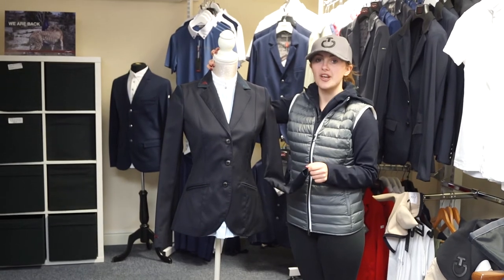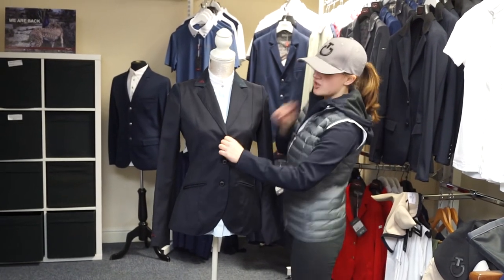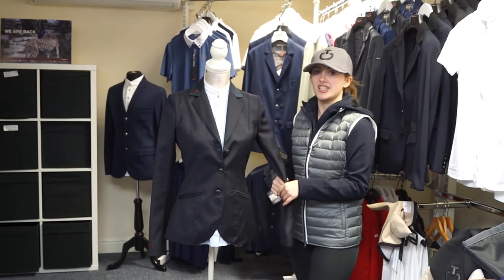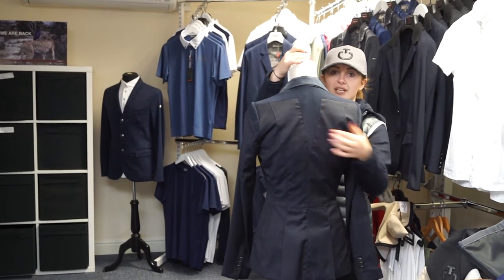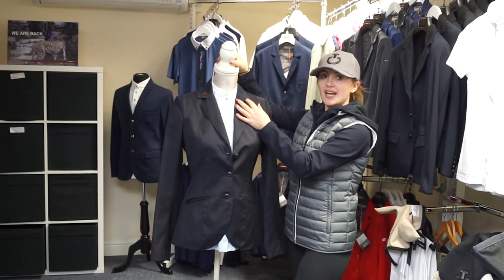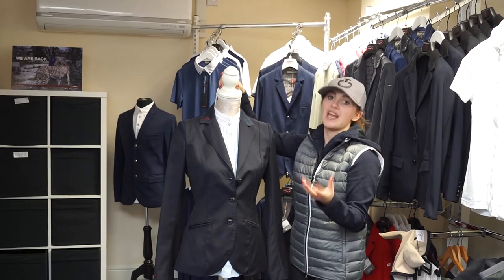Model number three is the Tiffany model by McCabe. Again, no zip — just poppered. It's a really classic jacket with the V on the back to allow ultimate freedom. I love the two-tone between the collar and the actual jacket — it just gives it a little something different compared to a plain navy jacket.